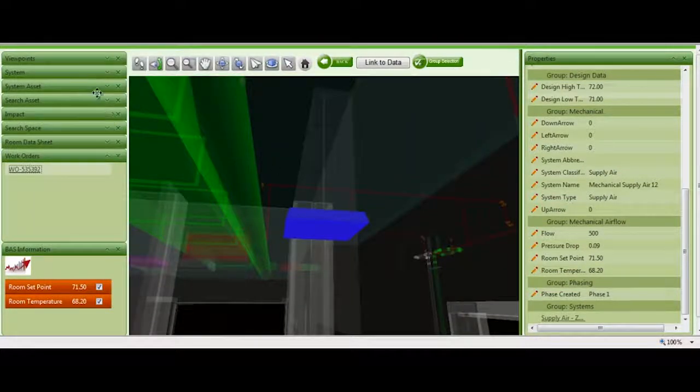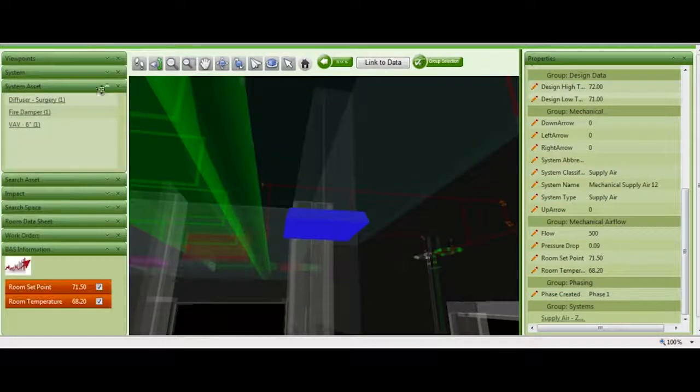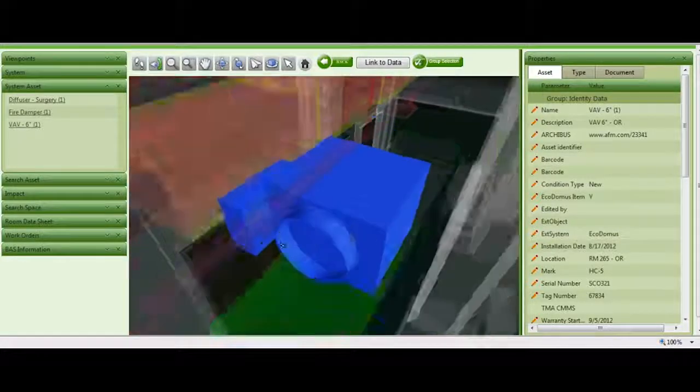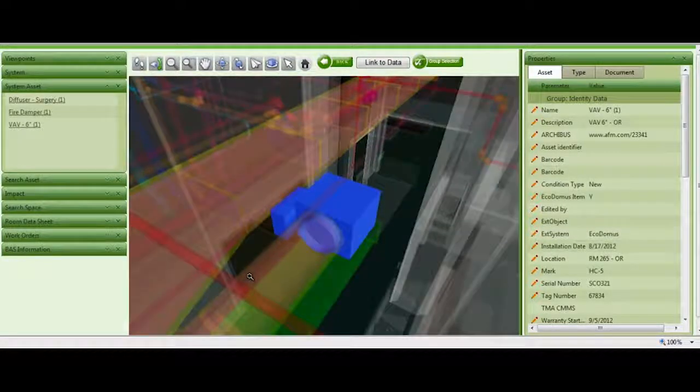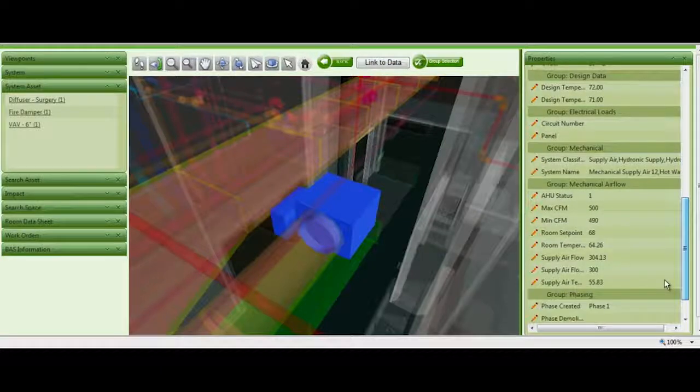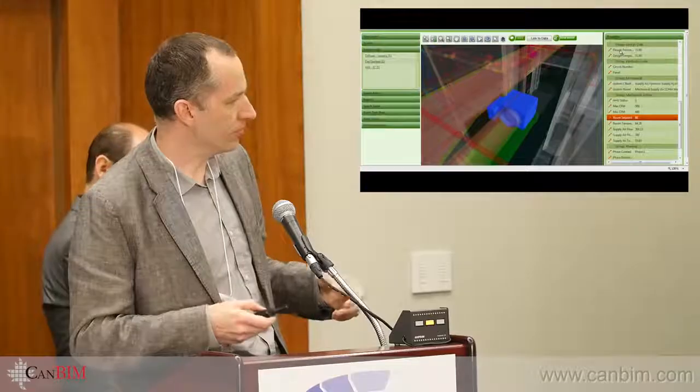But is the filter really the issue? We look at the VAV box that sends air through that section — is that the culprit? We look at it and see it's not the VAV properties; it's actually the settings on that particular room. What this gives you is the opportunity to look at data from different sources and understand the root cause of the problem.